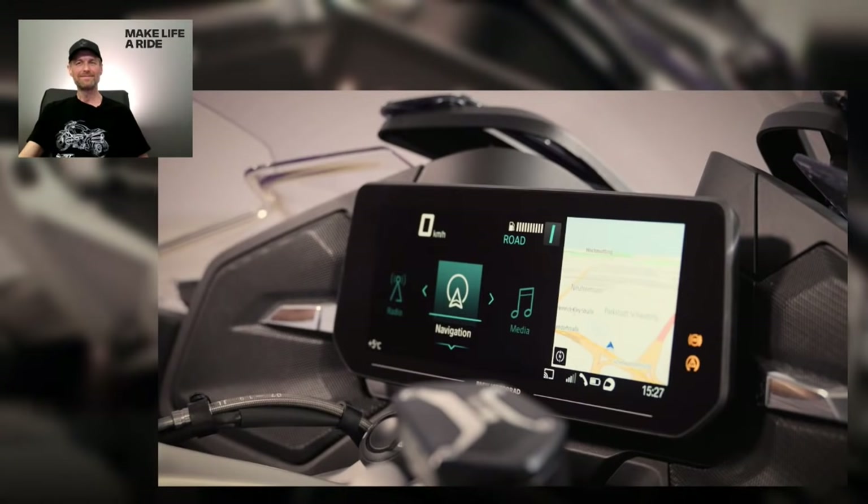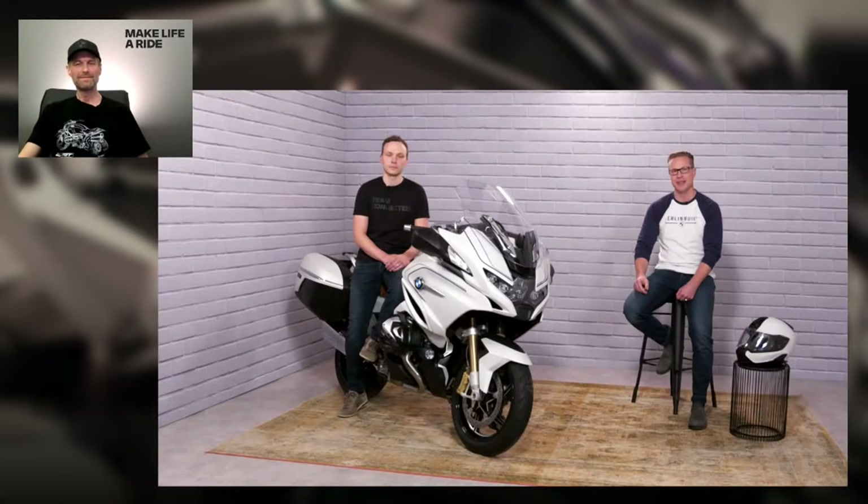Of course, we still have the standard connectivity features like radio, navigation, media, and telephony if you like that. But most important for us is the riding, and therefore the navigation.